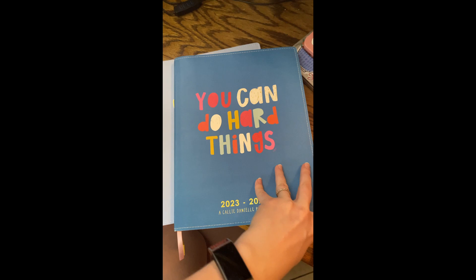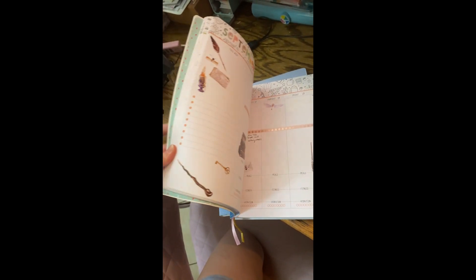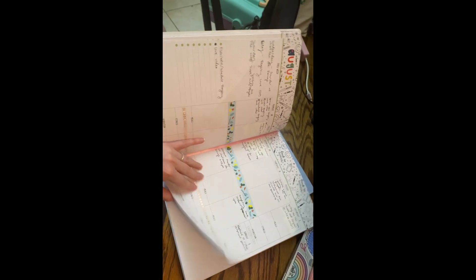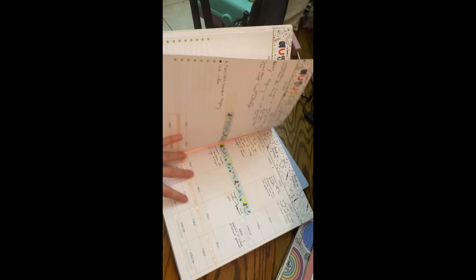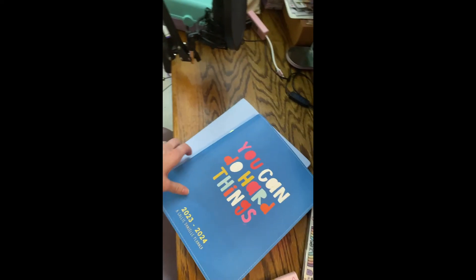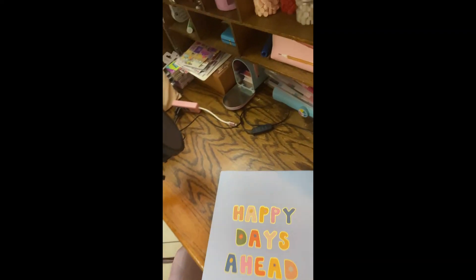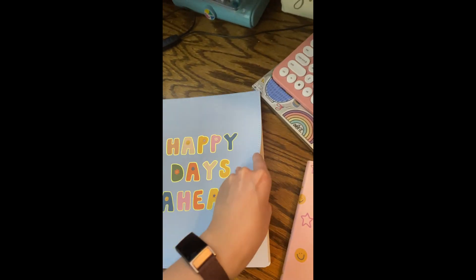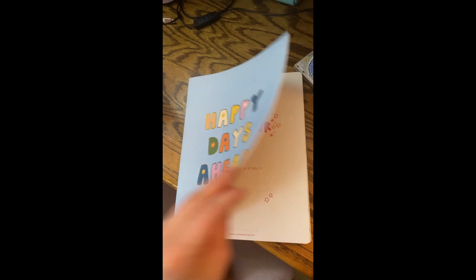I can actually pull that out right now. So this is what I've been using here, and you can kind of see how it looks when I'm actually using it. That's September so I'm not doing a whole lot. Here we go — so here's like this week. And I've been really liking it, so I decided to try it out for my personal planner for next year.